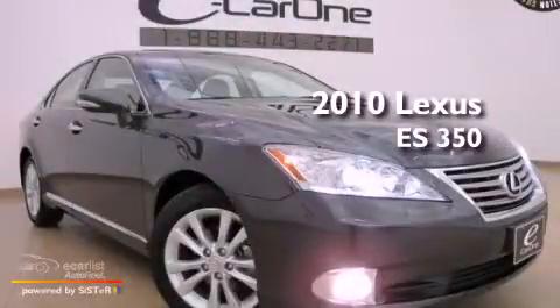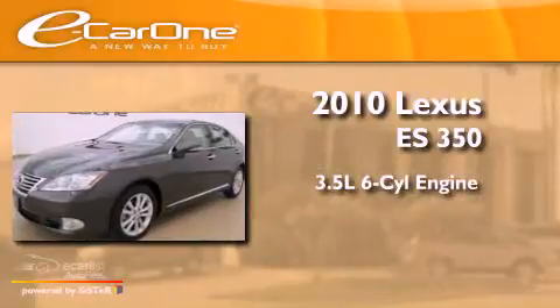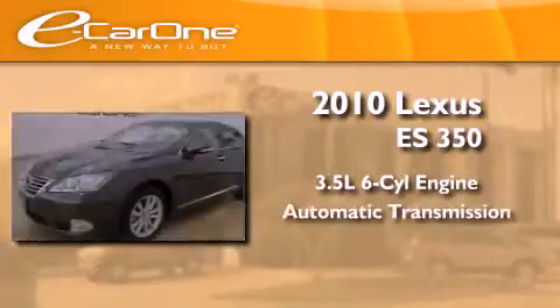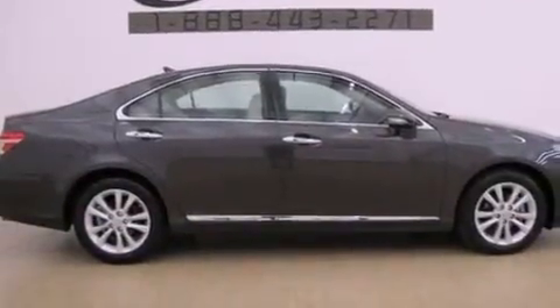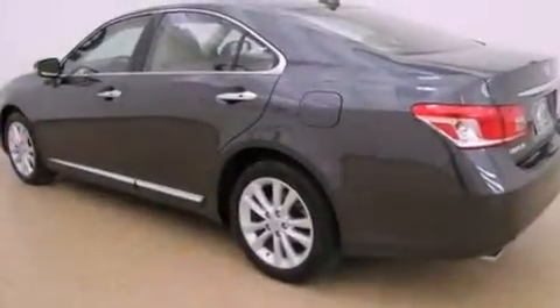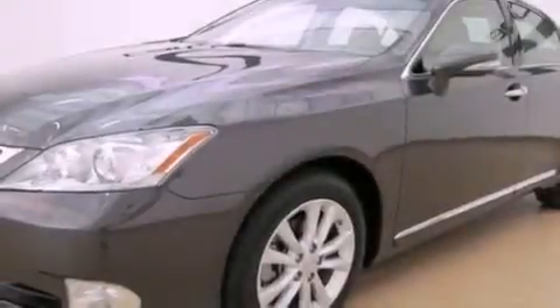This is a 2010 Lexus ES350. It has a 3.5-liter, six-cylinder engine and an automatic transmission. Its top features include a moonroof, a low-tire pressure indicator, traction control and stability control systems, alloy wheels, and a navigation system.